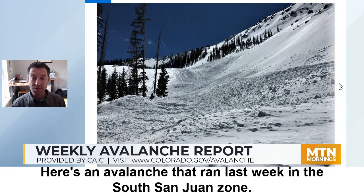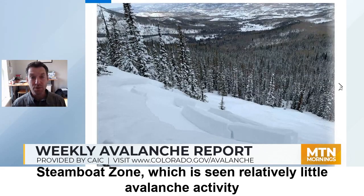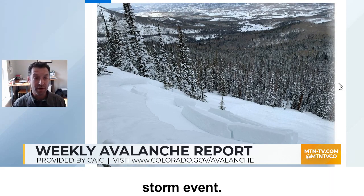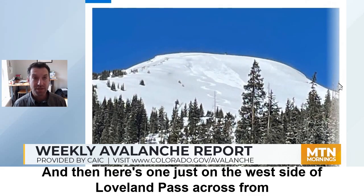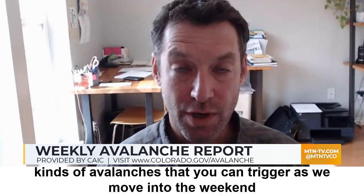Here's an avalanche that ran last week in the south San Juan zone. The Steamboat zone, which has seen relatively little avalanche activity compared to most of the state, has gotten in on the action with this last storm event. Here's an avalanche that broke in the Sawatch range just in the last few days, and here's one just on the west side of Loveland Pass across from Arapahoe Basin. These avalanches provide really good examples of the kinds of avalanches that you can trigger as we move into the weekend and into early next week.